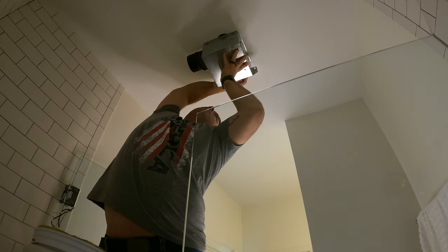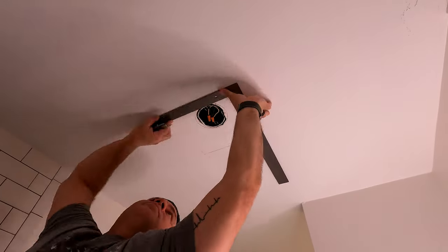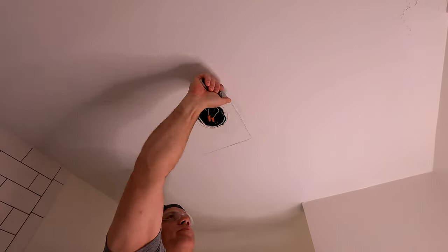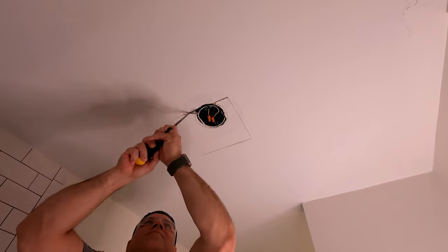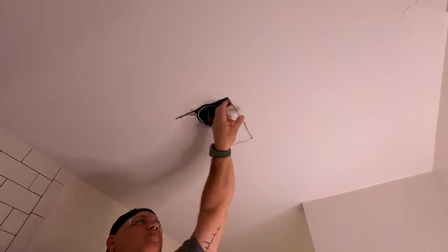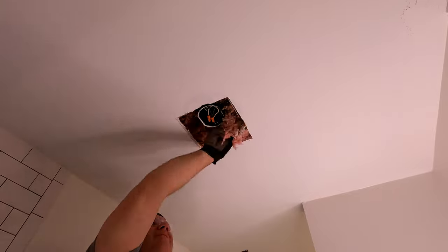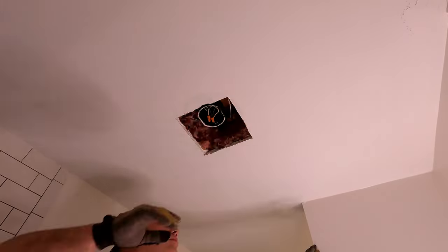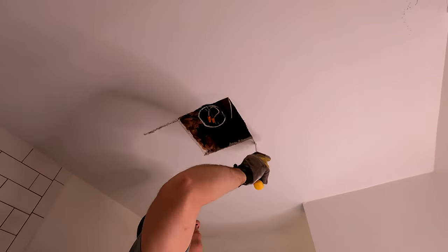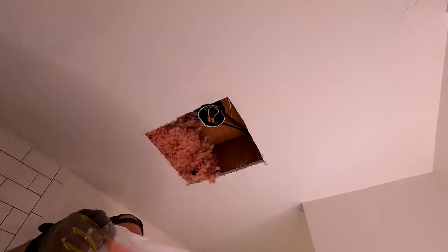Once the marks are in place, we take a knife and start scoring the location where the unit will be mounted. After a few deeper scoring marks, we take the drywall saw and cut through the drywall. The saw makes a huge mess but does a good job cutting through and exposing the insulation. We want to keep all that insulation because we'll be reusing it. Once most of it is out of the way, we make our final cut between the two joists and save the insulation for later.